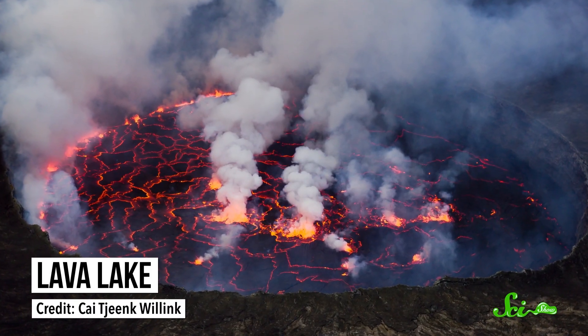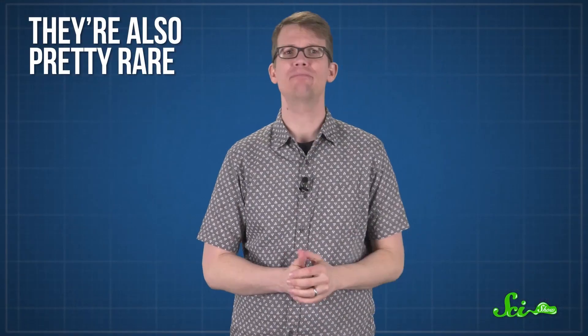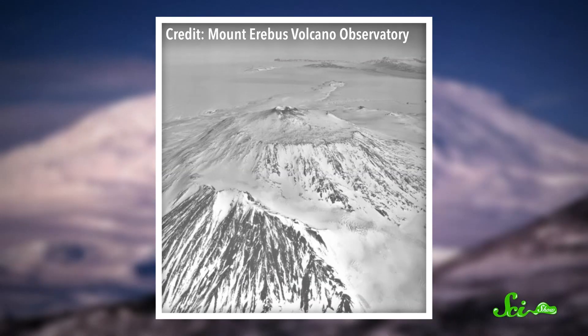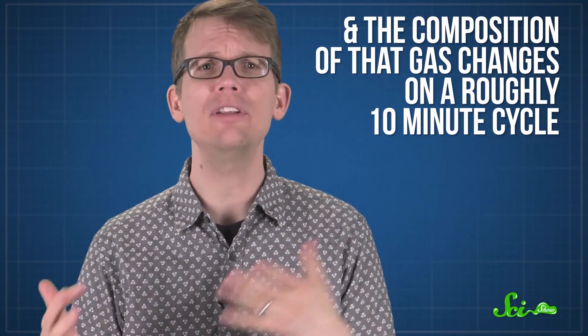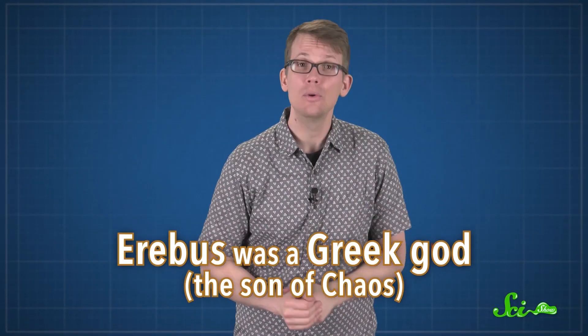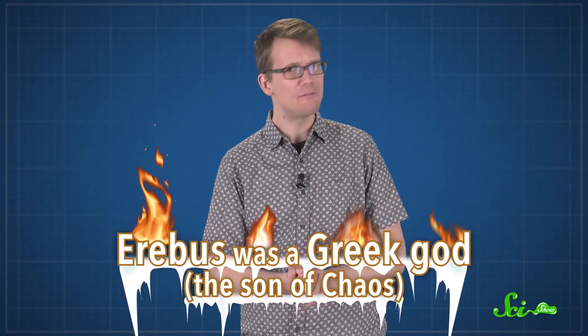Lava lakes are a little less serene. They're scorching, seething pools of molten rock. They're also pretty rare, outside of Minecraft. Permanent lava only exists in a few places around the globe. One of the strangest lava lakes is atop Mount Erebus on the frozen continent of Antarctica. Probably the weirdest thing about this lake is that it's constantly releasing gas, and the composition of that gas changes on a roughly ten-minute cycle. Erebus was a Greek god, the son of chaos, which is kind of fitting for a place made of ice and fire.